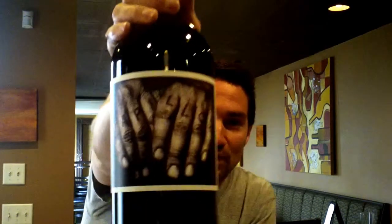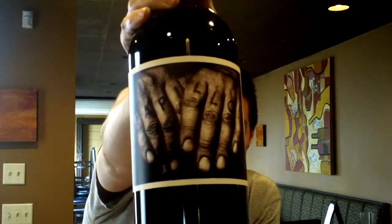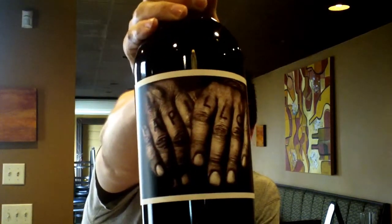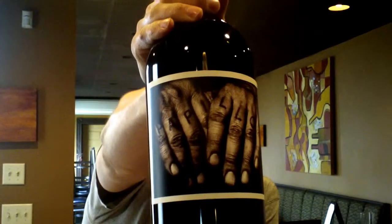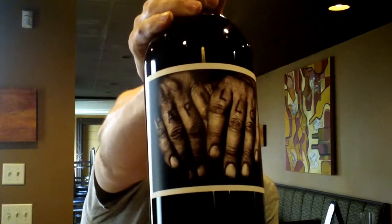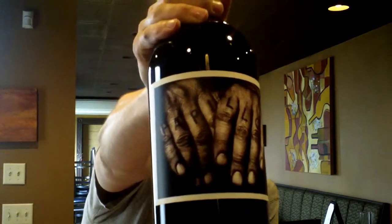This is from Orange Swift — it is 'Papillon,' aged 16 months in new oak. It's a Cabernet, Merlot, Petit Verdot, Malbec, Cabernet Franc blend. This is the 2012 vintage from the Orange Swift brand.